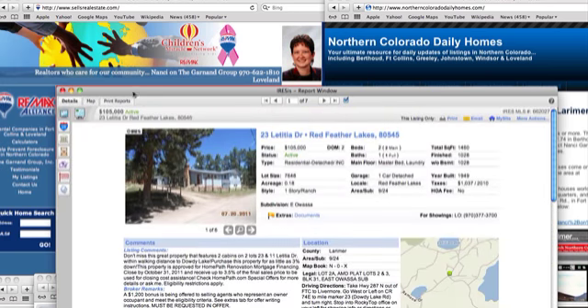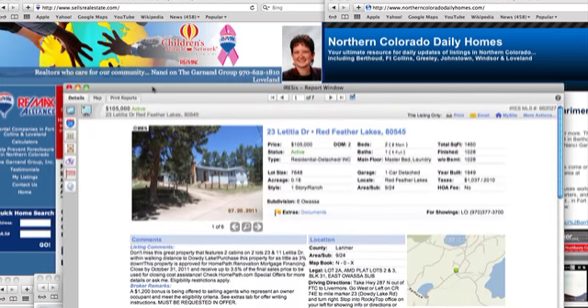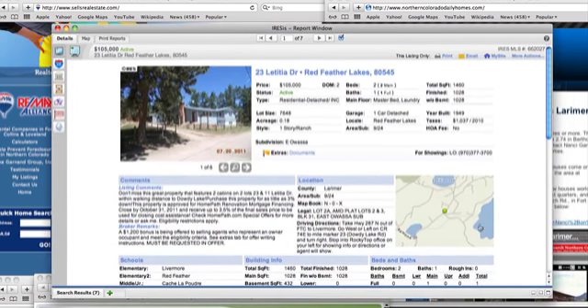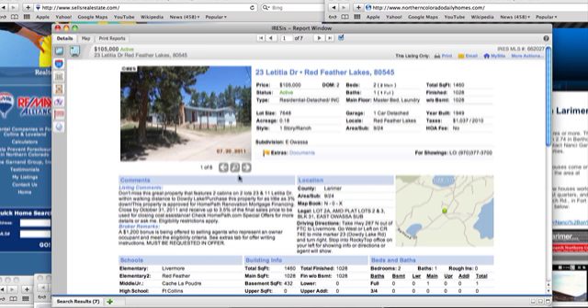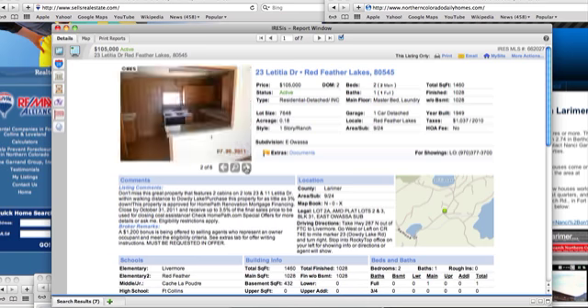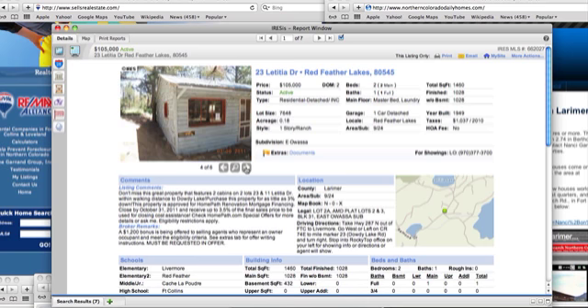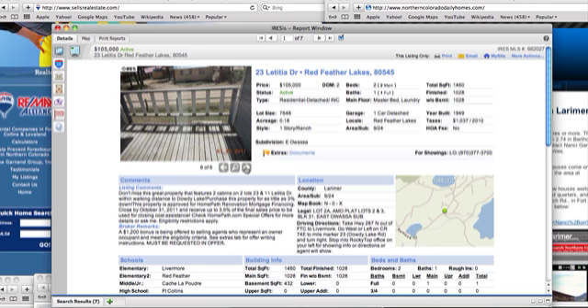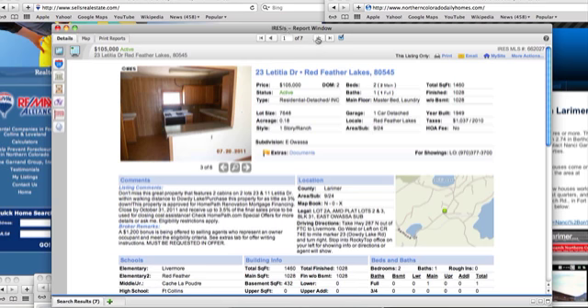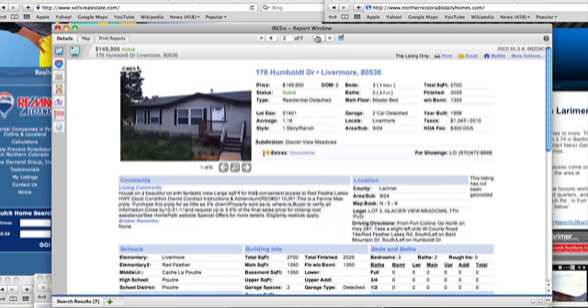At the end of this I'll show you one of the tools I use to analyze investments. This first one is at $105,000. It's in Redfeather Lakes — a two-bedroom, one full bath with two cabins on two lots. It's walking distance to Dowdy Lake, but it looks like it needs probably a lot of work. It was on 0.18 of an acre.